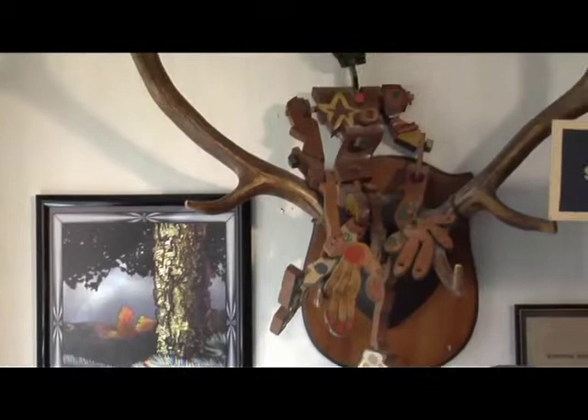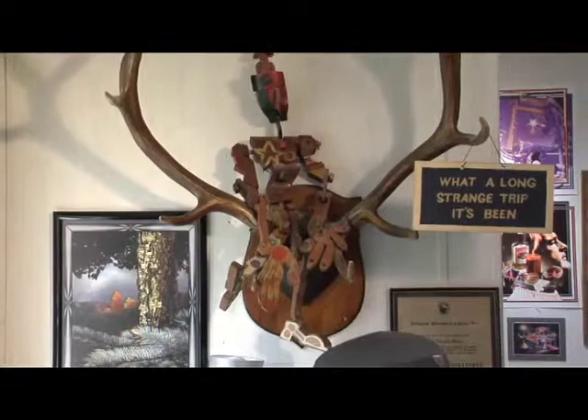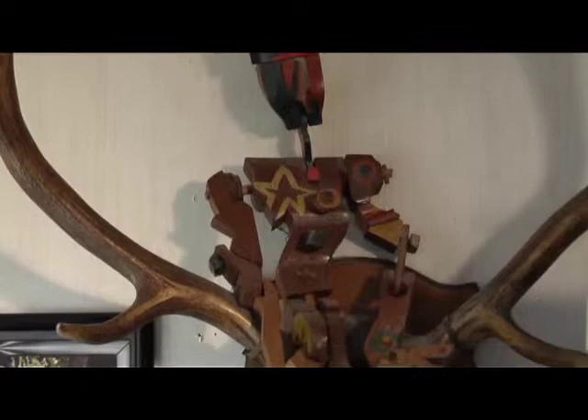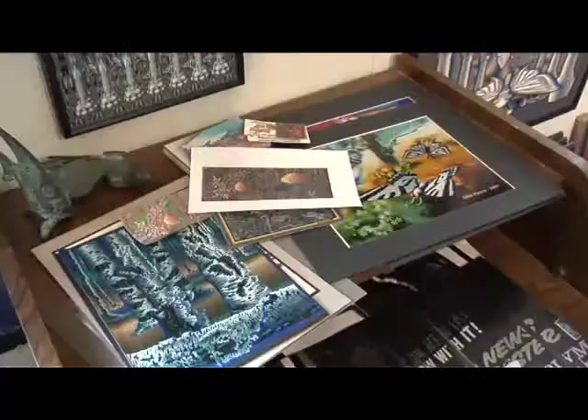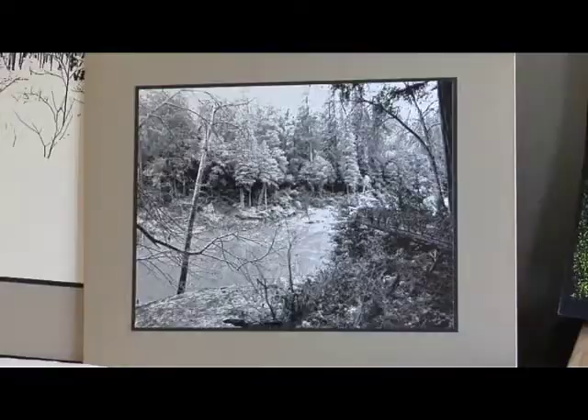This guy up here — that's a puppet made by an artist friend and its name is Zero. The antlers were made by two elk. Zero is made by Pat McFarland.